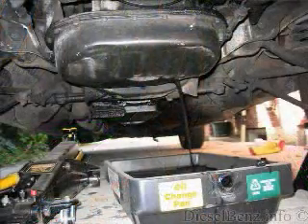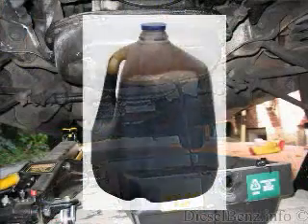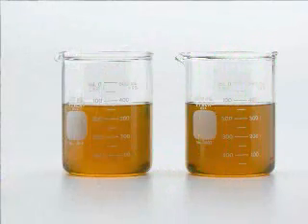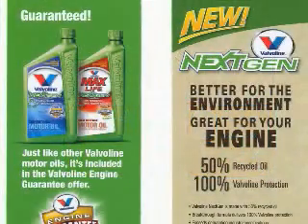In the past, re-refined or recycled oils were considered to be very low quality because, in fact, they were low quality. It really took some real technological advances to develop the capability to do it. Then we had to find a way of communicating that to the consumer so they were comfortable using it. And actually, just having the Valvoline name on it goes a long way towards convincing the consumer of the high quality.